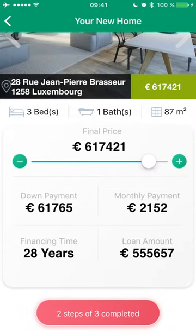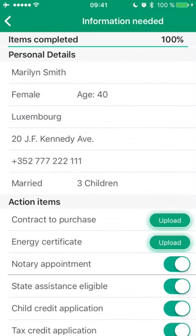My progress is always visible. To complete the last step, I click the button on the screen and it leads me to my personal checklist of open action items.